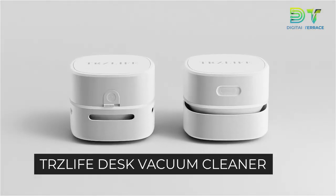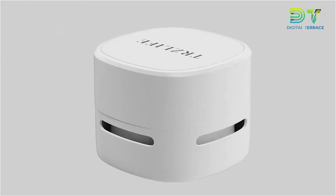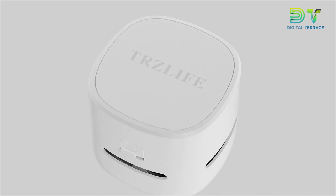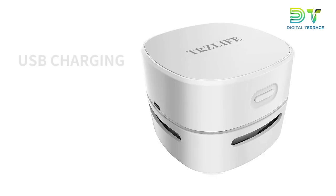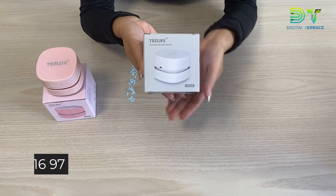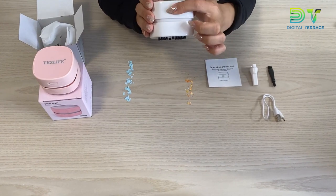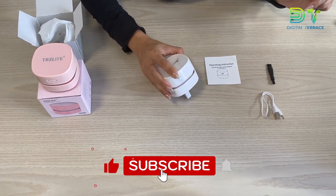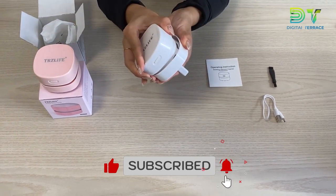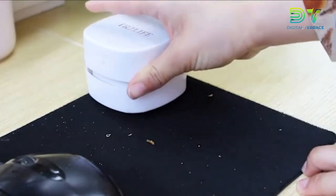Let's start with the TRZ Life Desk Vacuum Cleaner. If you're tired of battling tiny desk messes and crumbs, say hello to your new clean-up friend — the TRZ Life Desk Vacuum Cleaner. It's priced under $50, with a starting price of $16.97, a tiny but upgraded hero for your workspace. It's like a mini vacuum that's super strong and can handle all those annoying crumbs, flakes, and tiny bits that love to hang out on your desktop, in drawers, or on countertops.